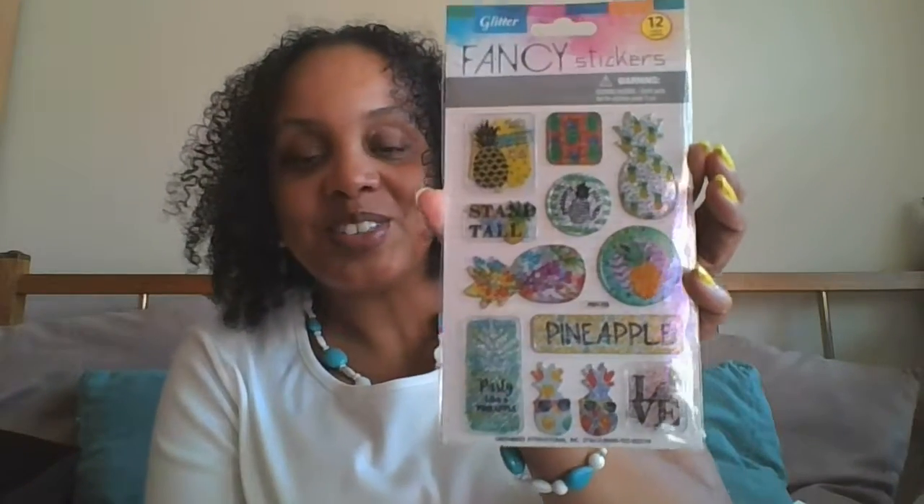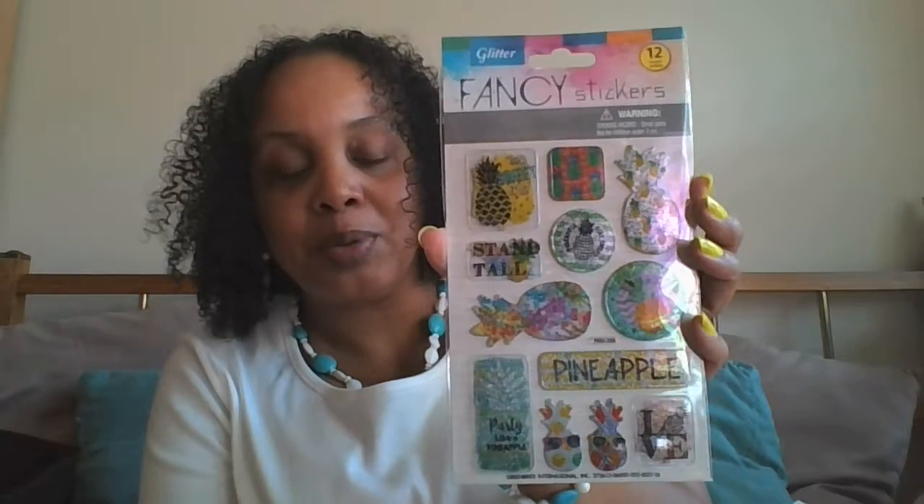The last thing is some more pineapple stickers. I got the other set in a previous haul, but this one has 'Love' on it, two pineapples with sunglasses, and it says 'Party like a pineapple — stand tall.' This will definitely be used in my planner.